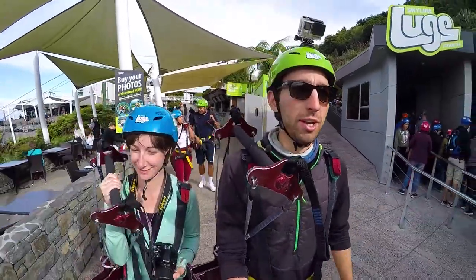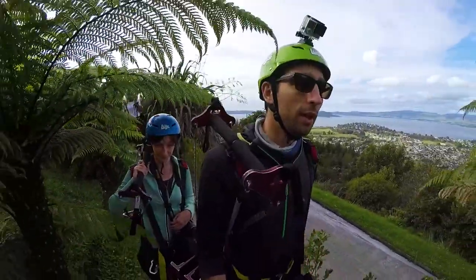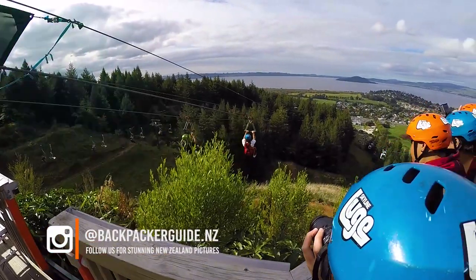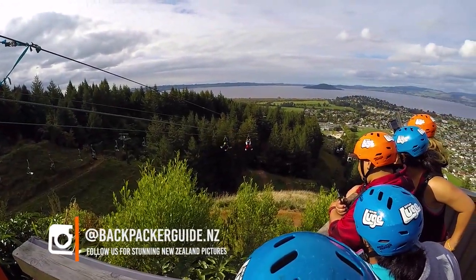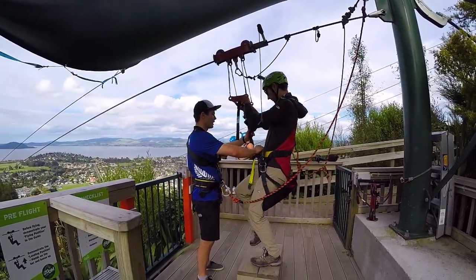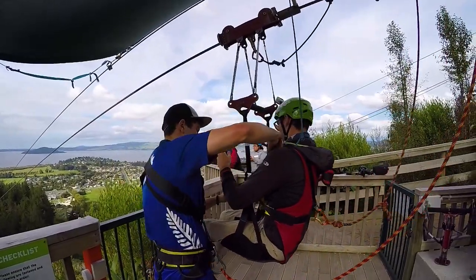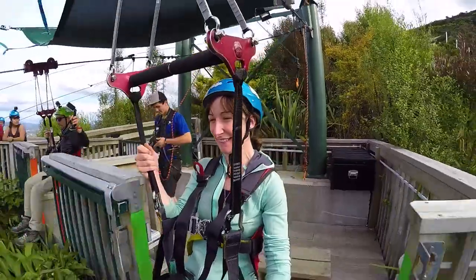Once the very quick briefing is done we are making our way towards the zipline pad. It is in front of an amazing view of Rotorua with the beautiful lake and island in the background. The zipline is going to take us 383 metres down the slope — it's absolutely epic and it's going to be super fast.